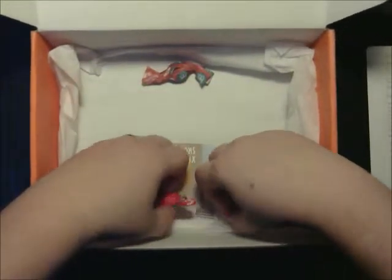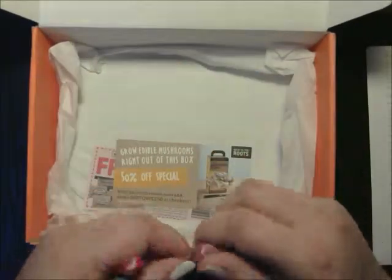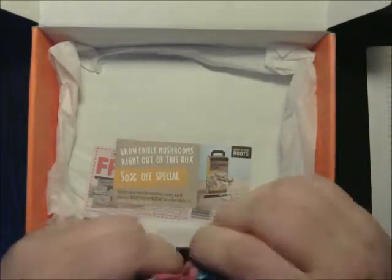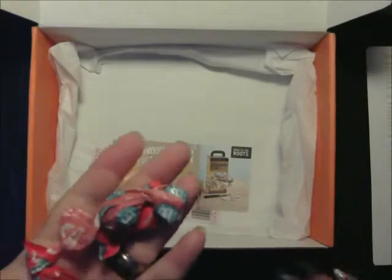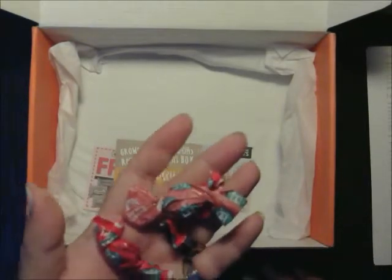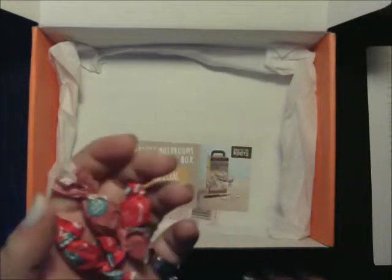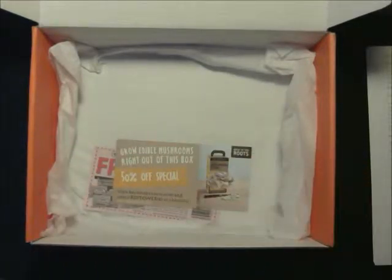Then we have the candies. Two of these are blood orange and one is pink grapefruit and honey. A good way to use these is to crush them up and put them in your tea — or I'm guessing you can probably just drop them in your tea and they would melt if the tea was hot enough. So I might have to try that later.